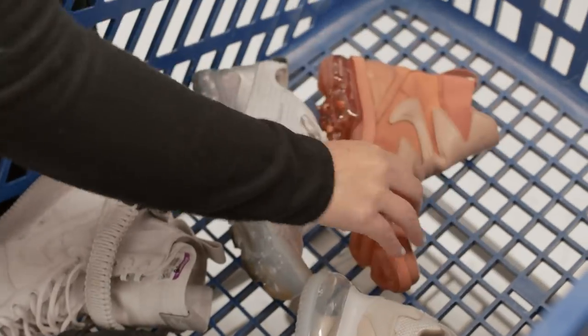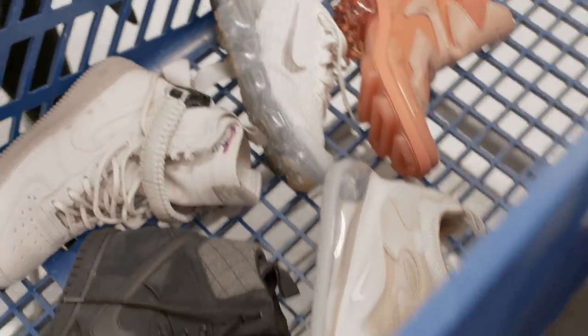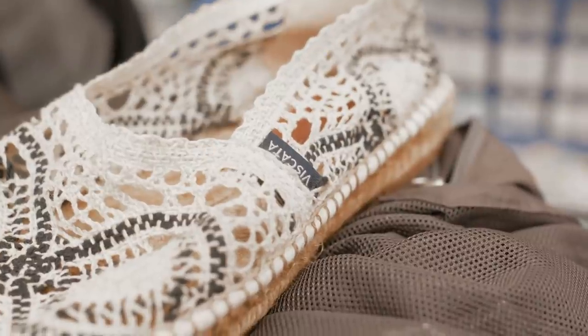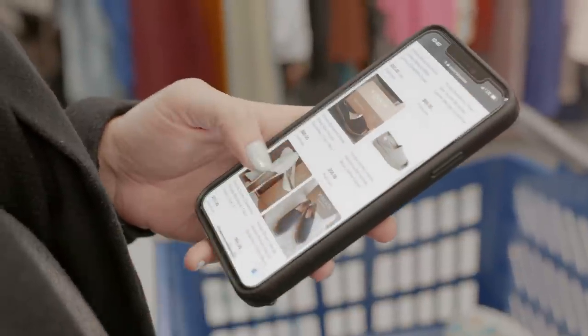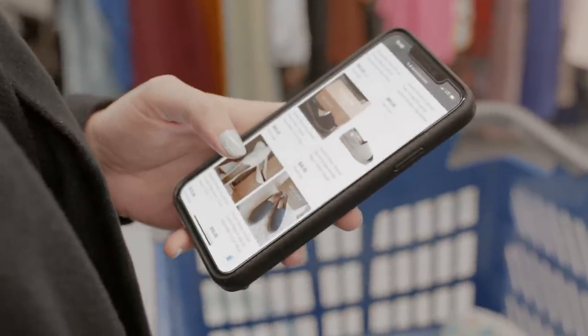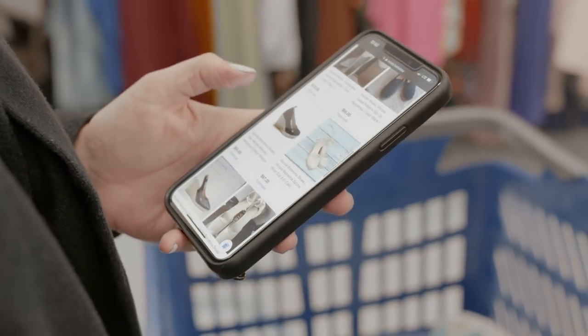Let me take a photo of this — I need to look up this brand. They're pretty expensive. Used ones are selling for like $50 on Poshmark. I think they were $7 — I'll grab them and see how they do.